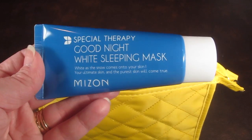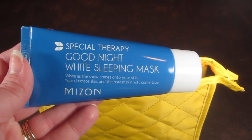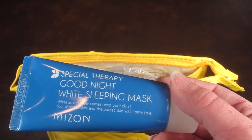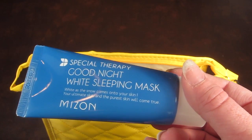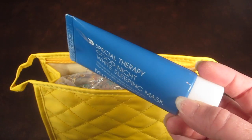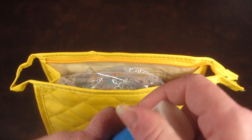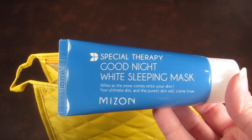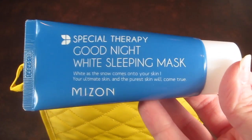This is the Special Therapy Good Night White Sleeping Mask from Mizon. This is a full size, valued at $12. It has a lavender scent, and you put it on at night — when you wake up you're supposed to have really nice, moisturized, radiant skin. It smells pretty fresh and clean. I don't smell too much of a lavender scent, but it has a really pleasant sweet smell.